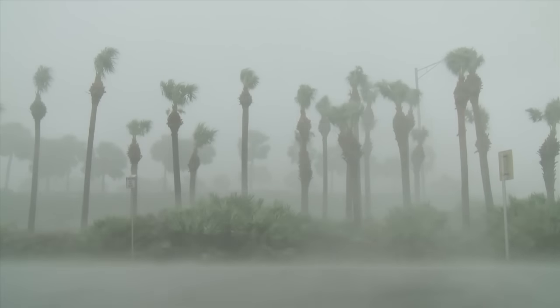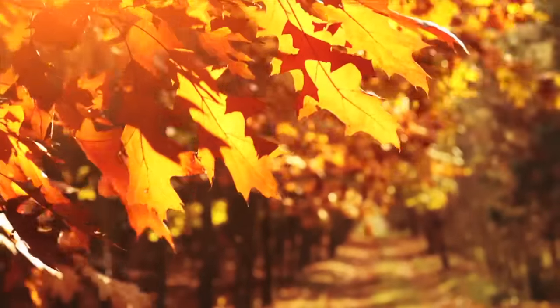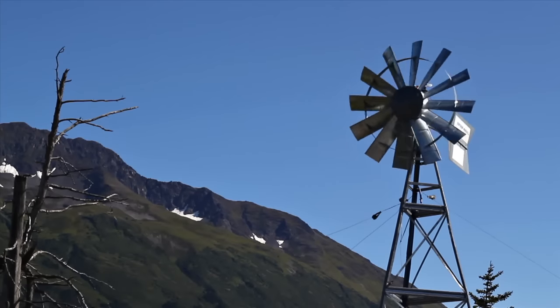Wind is a powerful source of energy on our planet. In fact, many of us have seen it in action, propelling sailboats across open seas or turning the blades of a farm's windmill to grind grain or pump water.